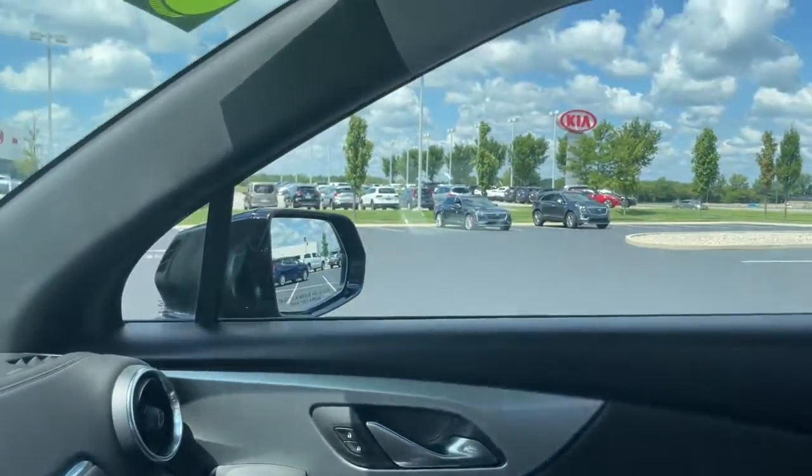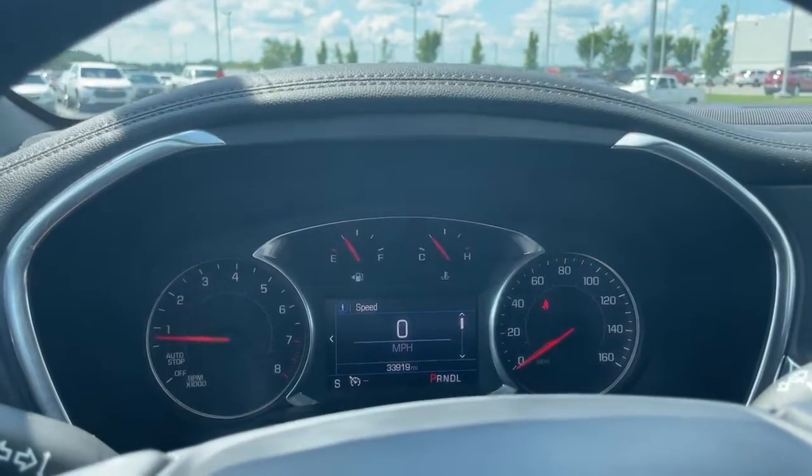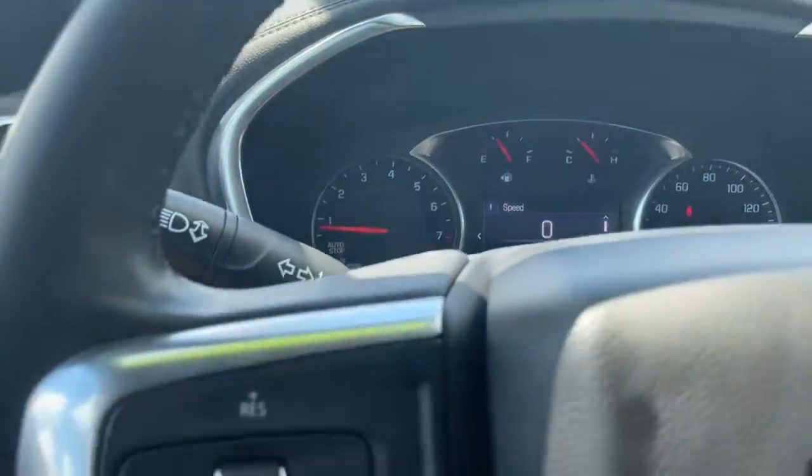Infuse the journey with comfort and driving pleasure in this sporty Blazer. Come in for a road test. Our team will make it the best part of your day.